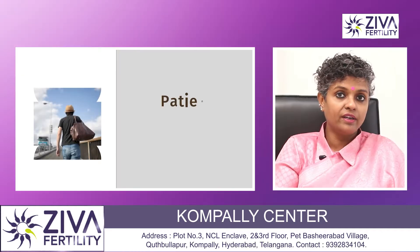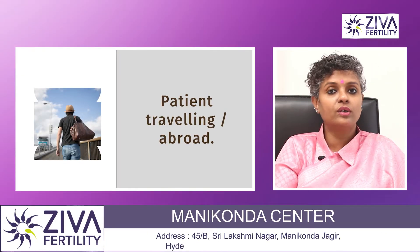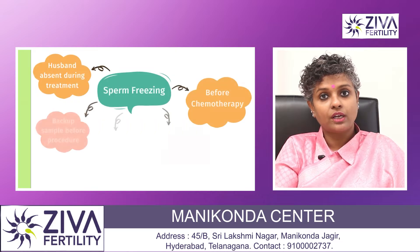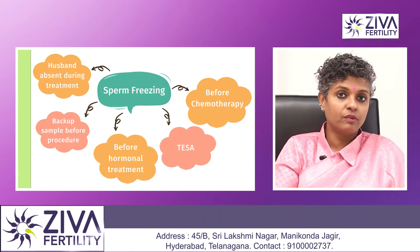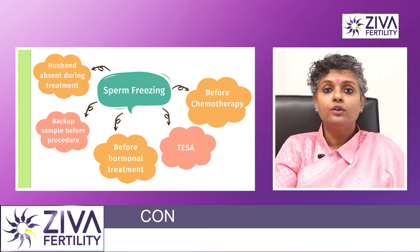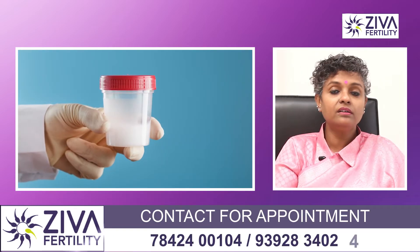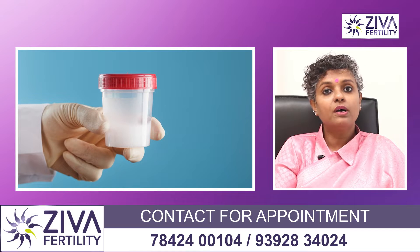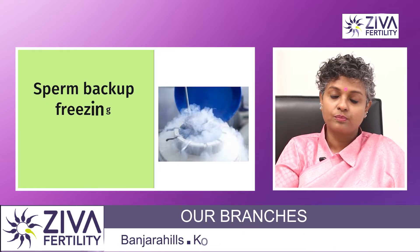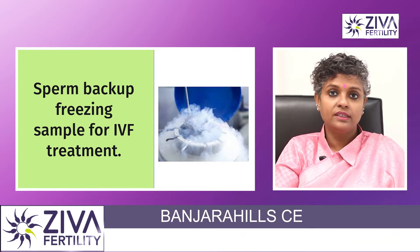So if you have left your wife behind for fertility treatment and you would like to travel around the time that she's undergoing procedures such as IVF or IUI, then sperm freezing can be performed. If you're busy or not well and may not be able to give a sample, a sperm backup sample is frozen. A normal sample is frozen only under these circumstances.